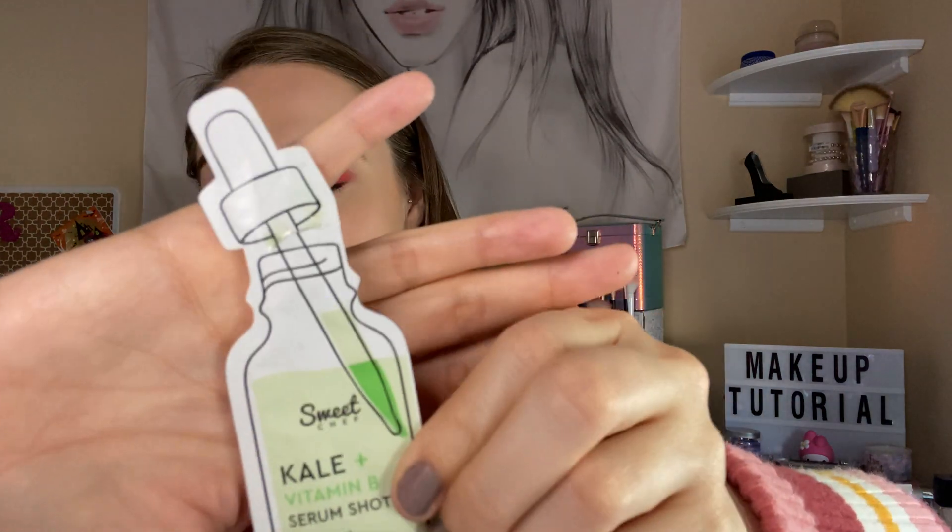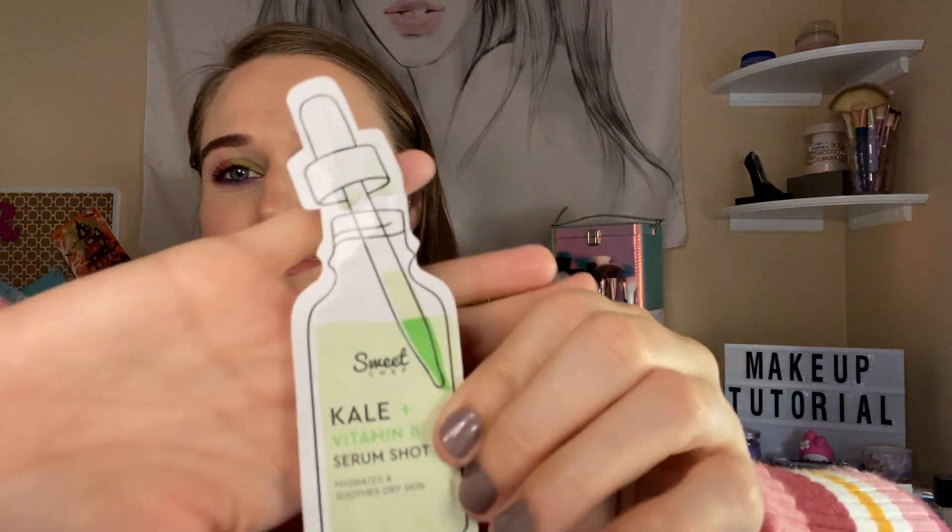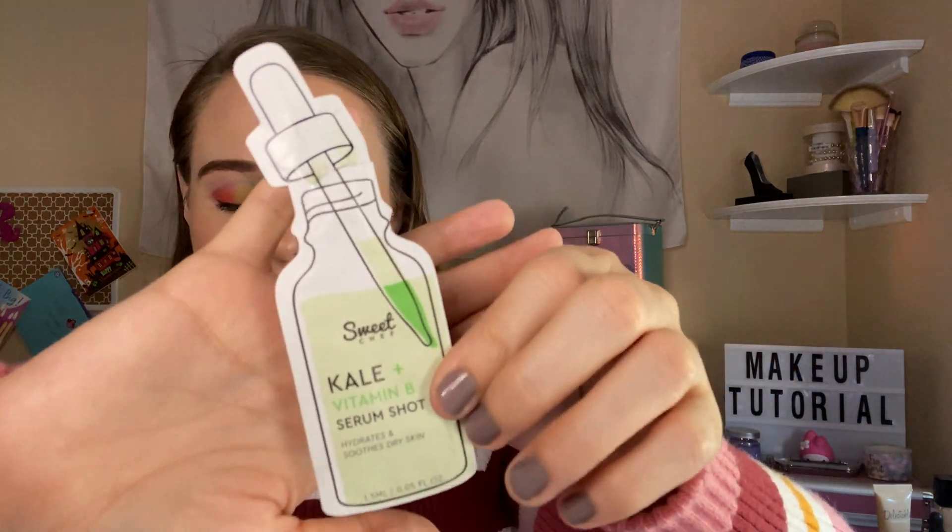I got the Sweet Chef Kale and Vitamin Mushroom Serum Shot — this was really good. But again, I have so many serums and I didn't really care for it that much. I would say it's okay.